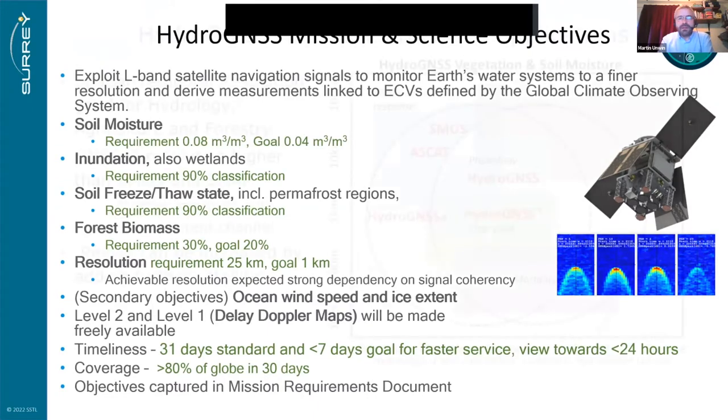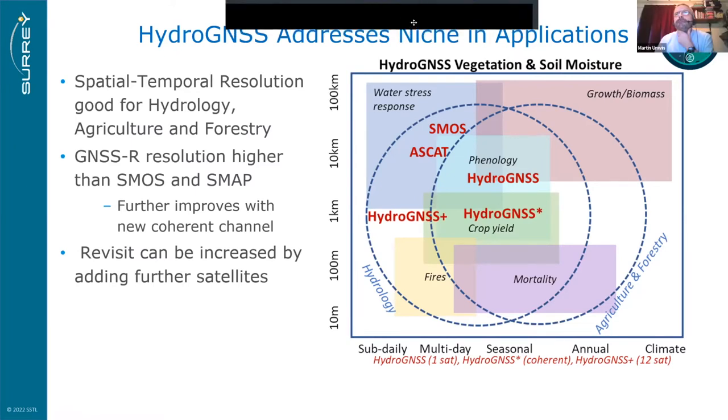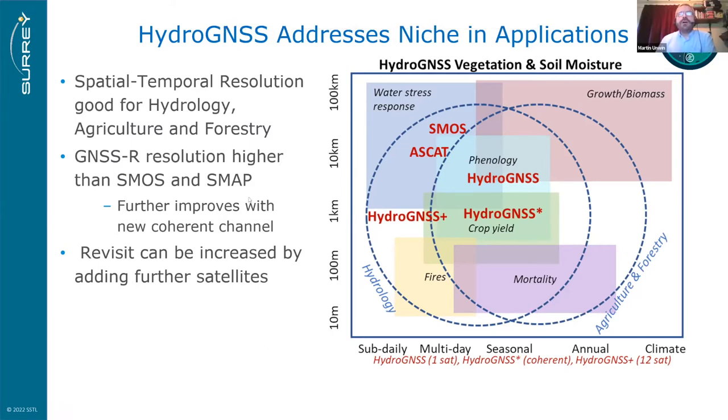A brief interruption occurs as a participant alerts the presenter to a Zoom closed caption notification partially blocking the screen. The presenter moves it out of the way.